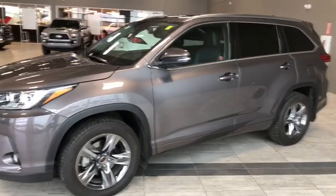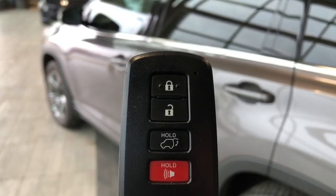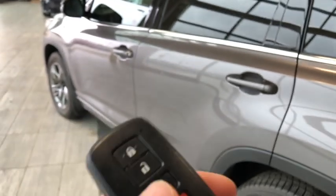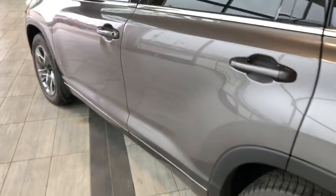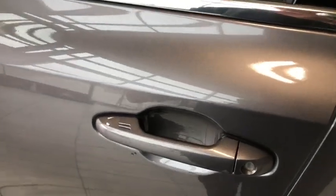Why don't we hop inside this Highlander and see what else it has to offer. Helping us inside with our key fob, it's got our lock and unlock button as well as our power liftgate button. This Highlander does have a smart key system, so if the vehicle is locked and you've got your key fob nearby, put your hand in there and the vehicle will unlock.